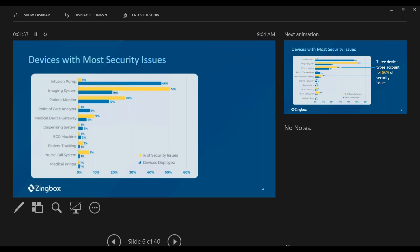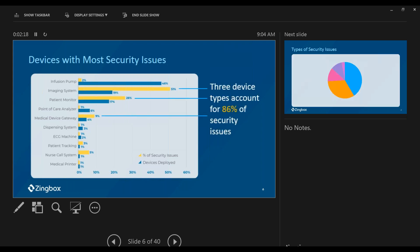Even though we have the most number of infusion pumps, the type of medical devices giving us the most security issues are imaging systems, with patient monitors right next to them. All top three categories together account for 86% of all the security issues we observe.